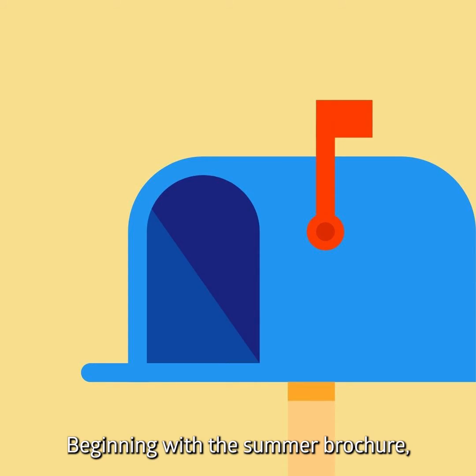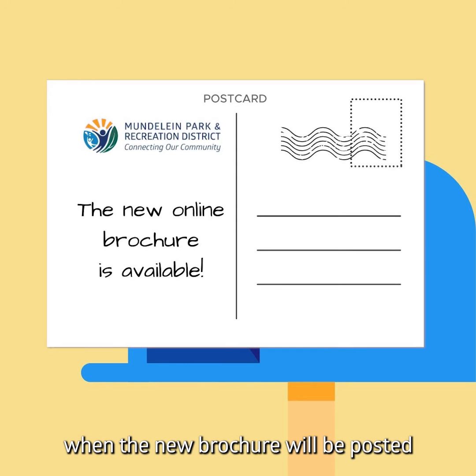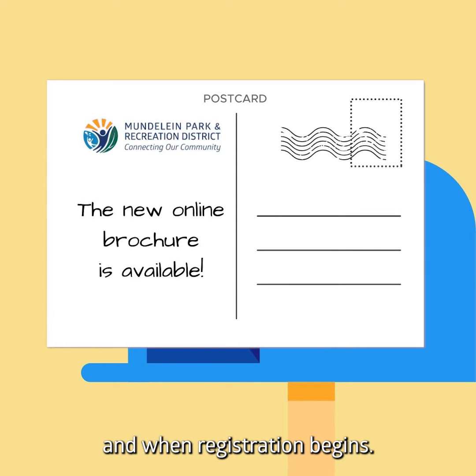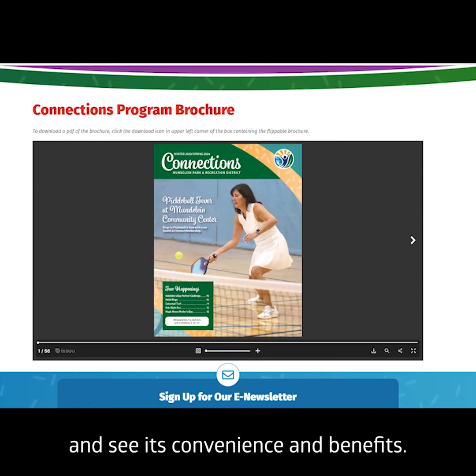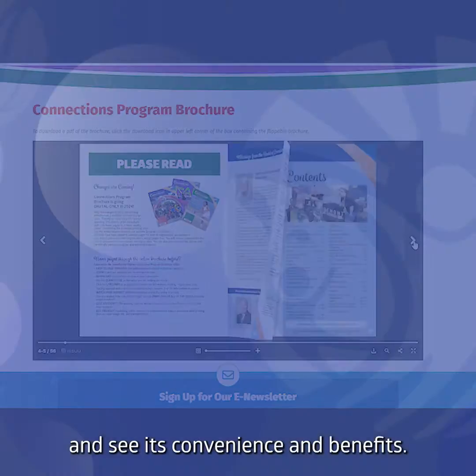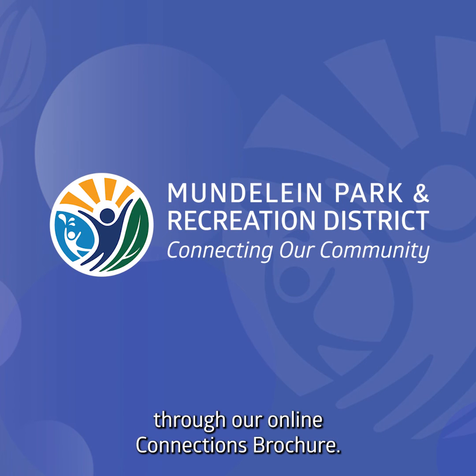Beginning with the summer brochure, we will mail out postcards announcing when the new brochure will be posted and when registration begins. Check out our online brochure and see its convenience and benefits. Mundelein Park and Recreation District, connecting the community through our online Connections brochure.